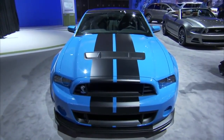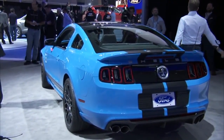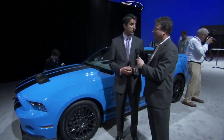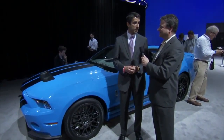Well, this is the new 2013 Shelby GT500. The big story on this car is a mind-blowing 650 horsepower, 600 foot-pounds of torque, 200 mile an hour top speed — just really crazy numbers for the new king of the hill Mustang.